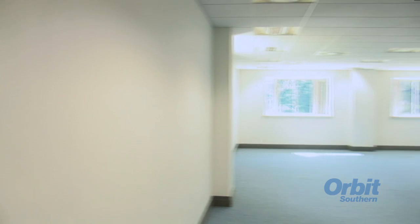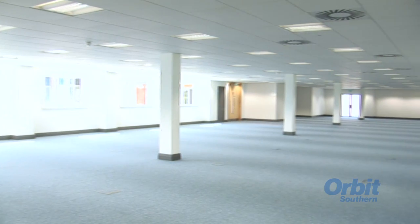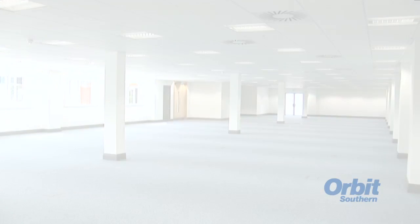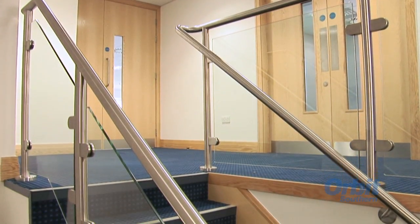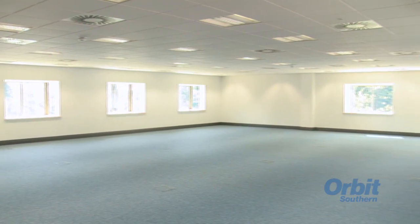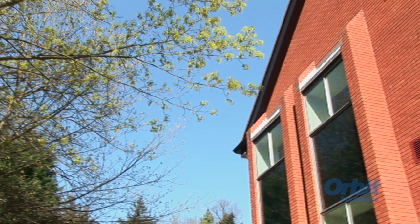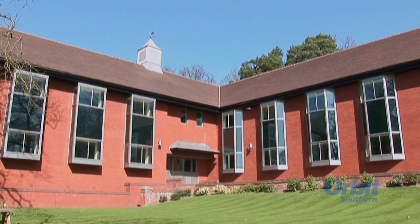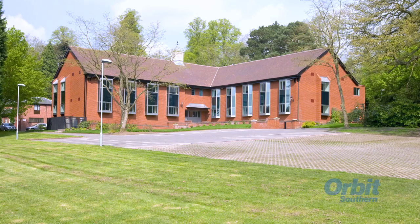King's Ride Court is ready for immediate occupation and is offered on flexible lease terms with attractive rental incentives available. Orbit Southern can also undertake a tenant-specific fit-out at cost price, and this can be rentalised over the term of the lease. For well-connected, first-class office accommodation, set in superb surroundings and offered on attractive lease terms, King's Ride Court is simply one of the best.